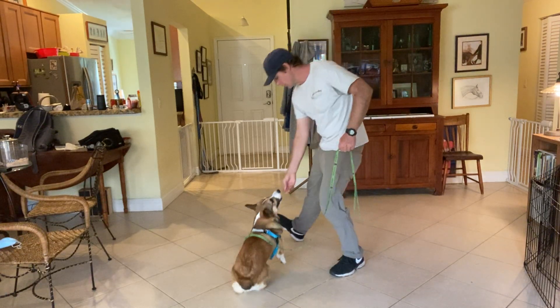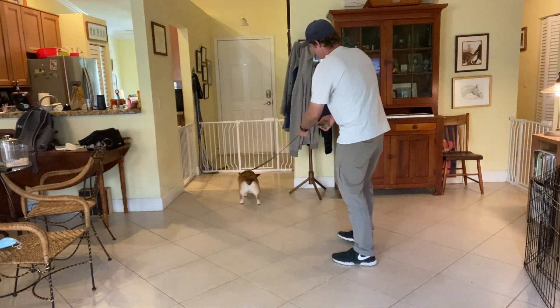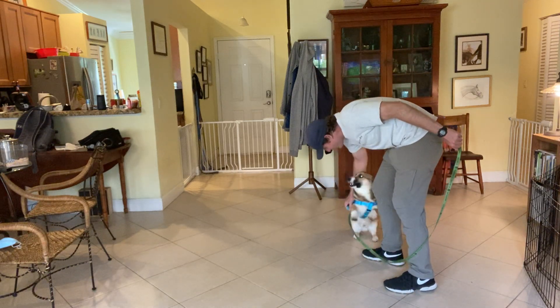I'm going to toss a cookie. Toss the cookie, he goes and gets it. Cooper! Come! Yes! What a good boy, that was so good!